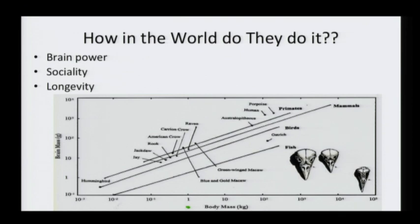Before I get into more stories, I want to take a brief trip into the brain of the bird in general and the crow specifically, so you can see how they're able to do these things. I'll do that while you're still pretty awake, and then we'll wake you up again with some interesting stories afterward.